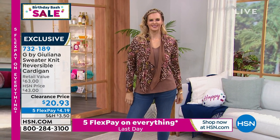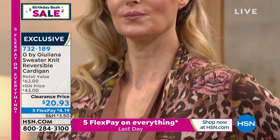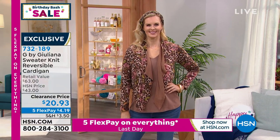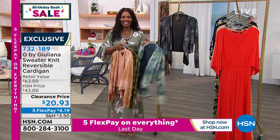I hope you'll go for it at 732-189. We have all the colors: Dusty Apricot, Mocha Leopard, Olive Camo, Navy Snake, and Black Snake. Those are your choices on that one. Enjoy — 732-189.